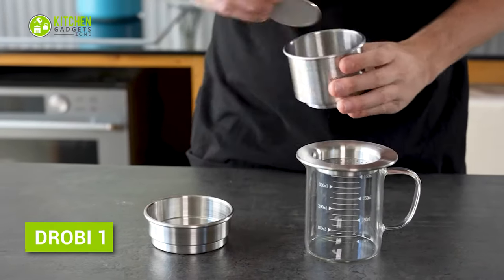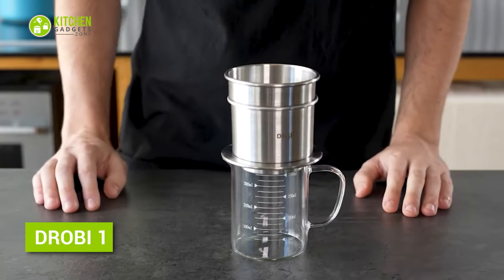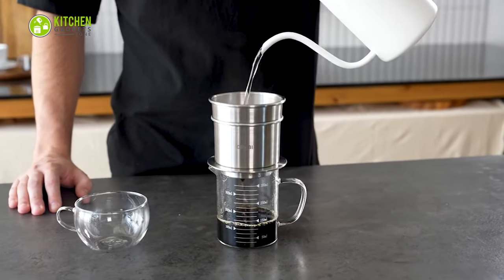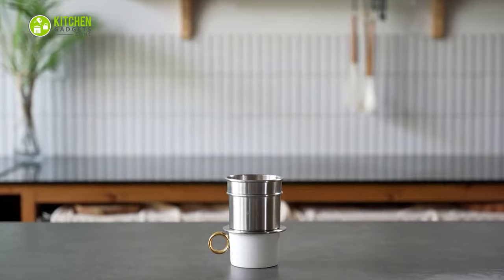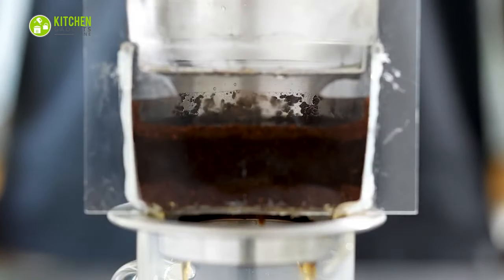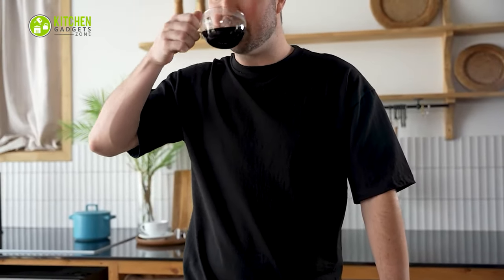Finally, meet Droby One — the world's first stainless steel brewer in a cylinder. It's a cylindrical brewer with a flat-bottom filter that makes water run through every single coffee particle. With its distinct style and design, it turns into a table centerpiece when you prepare coffee. The flavor becomes distinctive and more true to the coffee beans — truly aromatic.